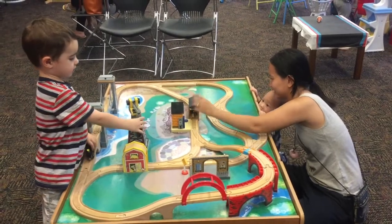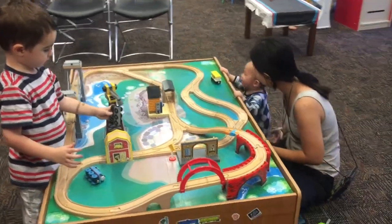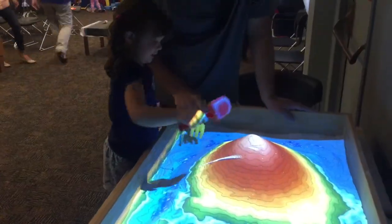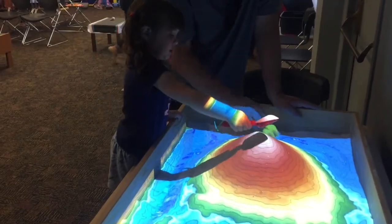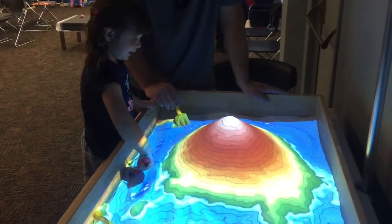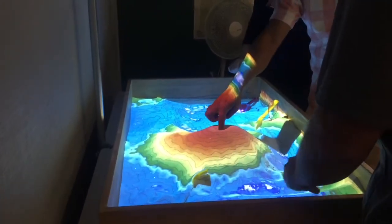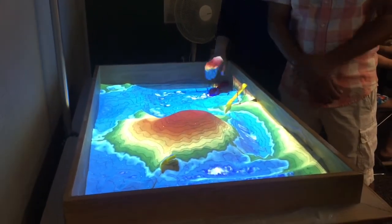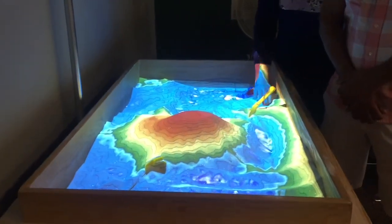We had a pop-up exhibit at the Multicultural Arts Center for a couple weeks, and there was an augmented reality sand table where you can take the sand, build it up into a mountain, and there is a projector that would project the topography. If it's a mountain, it'll project that. If you dig a hole, the projector will recognize that it's a hole and fill it with water.